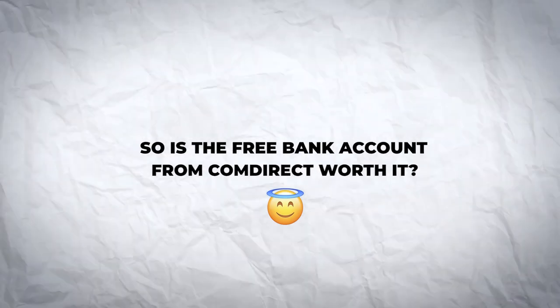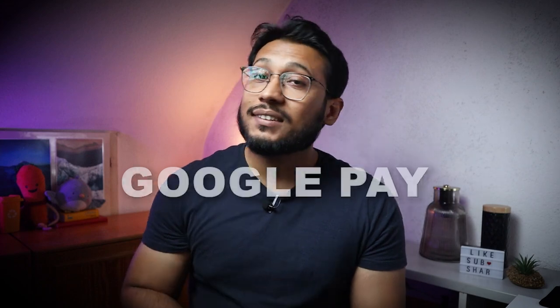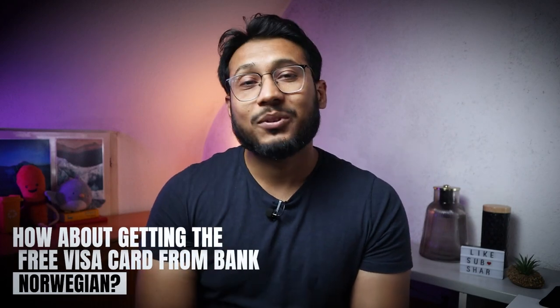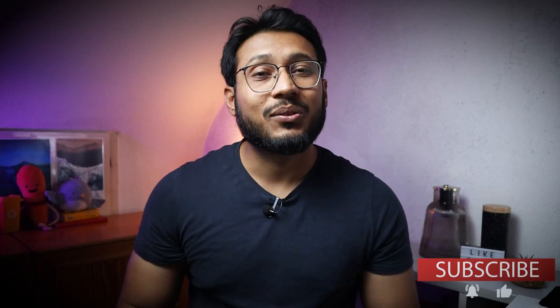So is the free bank account from Comdirect worth it? The Comdirect free bank account offers free Apple Pay and Google Pay, a free Visa card, and three free worldwide cash withdrawals per month. You don't necessarily need to go for the paid account models. Instead, I recommend getting a free credit card from Bank Norwegian — no annual fee involved — and you can link your Comdirect account to that. If you think the free bank account from Comdirect is not for you, I also share a free bank account in Germany in another video that might be a great fit. Thanks for watching!